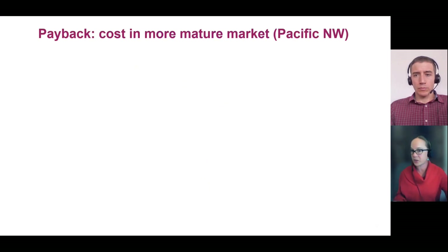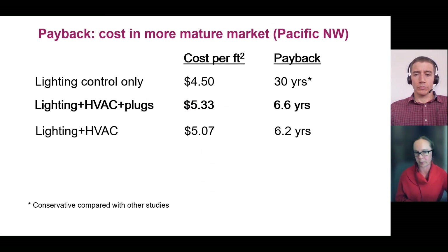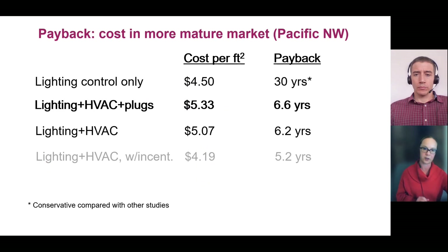Looking at payback, if we assume the lower installed lighting cost closer to what we've seen in Pacific Northwest studies — around $4.50 per square foot — the lighting-only component still has quite a long payback given the smaller reduction from an efficient baseline. When you add in the full project components — HVAC and plug load control — you can see that payback drop significantly. If you focus just on lighting and HVAC and layer in some incentives, you're getting around a five-year payback, which can be tolerable for certain types of building owners.